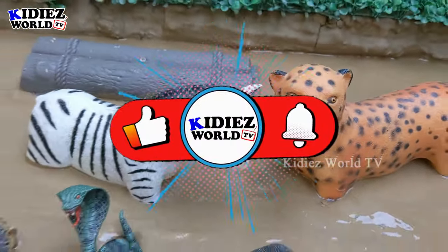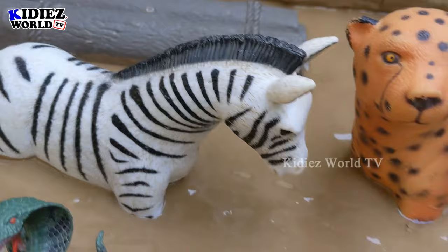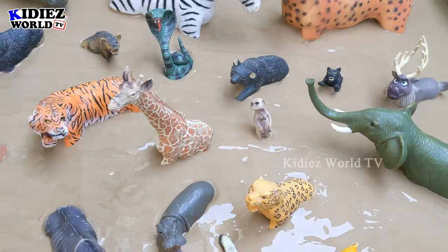Hello and welcome to my channel Kiddies World TV. I'm sure you all are fine and we are here with another very beautiful and interesting episode for you, as we have today the African jungle animals.